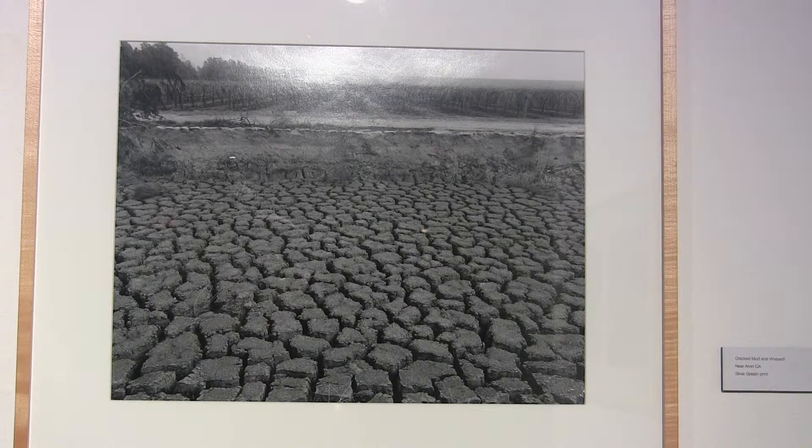Fresno State art student Cao Vang says it's amazing how little people know about the drought. We're just using water as it is and we're not really focusing on how much we're using as a whole community itself.